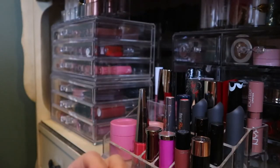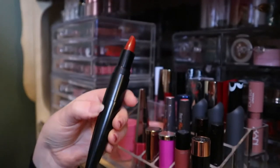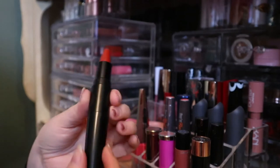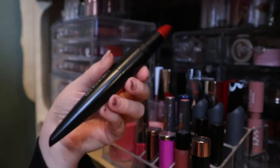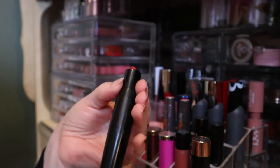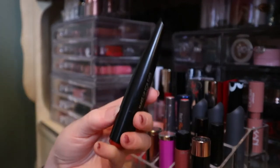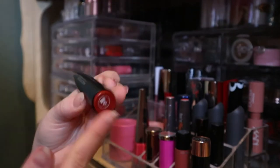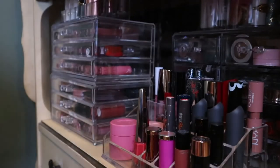Here is a Makeup Forever Artist Rouge lipstick in Virtuous Goji - I used this in a video and really liked it. You put the cap on the bottom and apply it like this; it feels very good in the hand and gives precise application, meant to mimic how a lip brush feels. They actually sent this to me and also sent a pink one I haven't used yet.